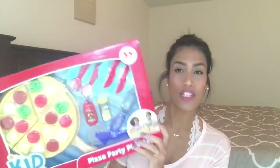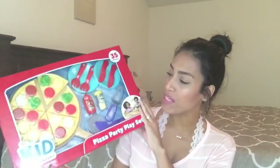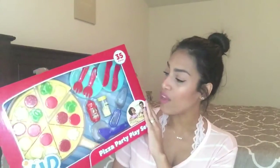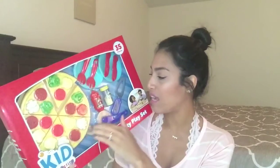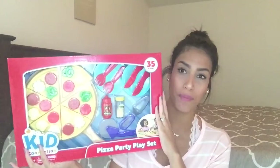Next is this toy by Kid Connection. I've never bought anything from this brand but I still grabbed it — it was only four dollars. My son loves to pretend cook so I thought this would be perfect for him. It has a little pizza with a bunch of different toppings, a pizza cutter, a spatula, and some silverware. I thought that would be really cute for him.